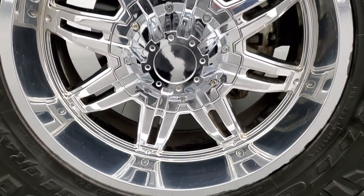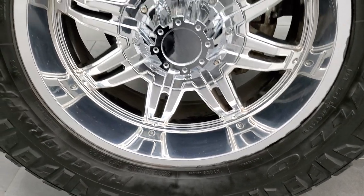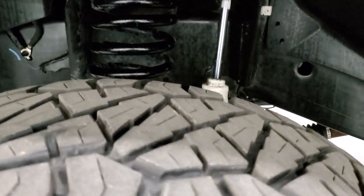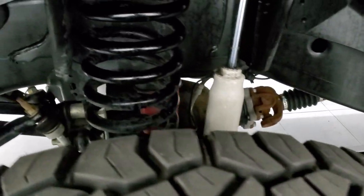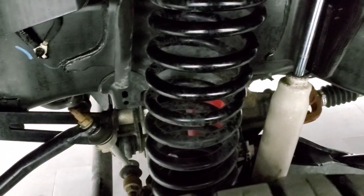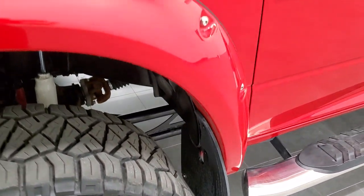It comes with 20-inch chromed alloy rims that are in really nice shape, and it has Nitto Ridge Grappler 35 by 12.5 R20 LT tires. These tires look like they have probably about 60% of the tread left. It does have a suspension lift kit on it. Frame and underbody is in excellent shape. This is a one-owner truck that came out of Idaho.